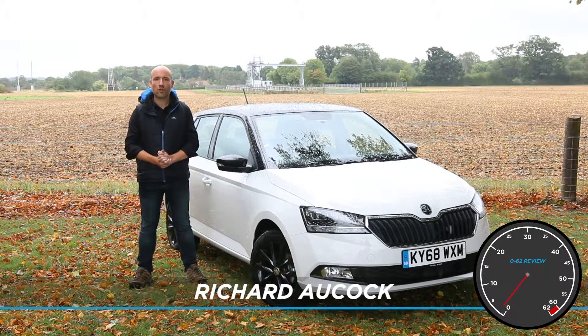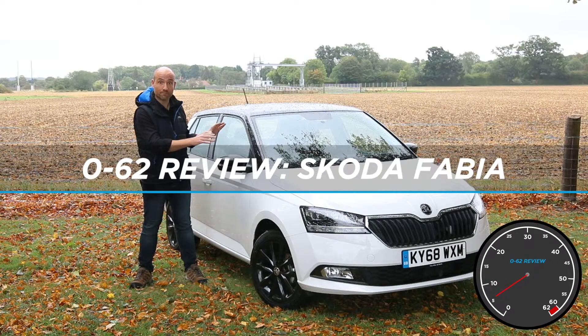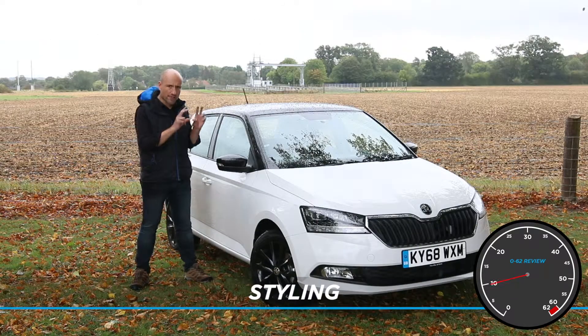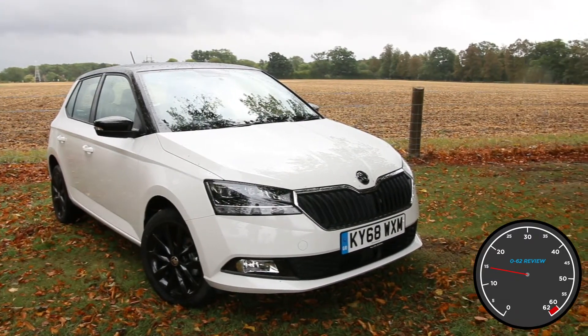Hello and welcome to the Motoring Research 0-62 reviews. Today we are testing the Skoda Fabia. For 2018, Skoda has given the Fabia a really tiny facelift. It's got new headlights, smoother bumpers and that bigger, wider grille at the front.